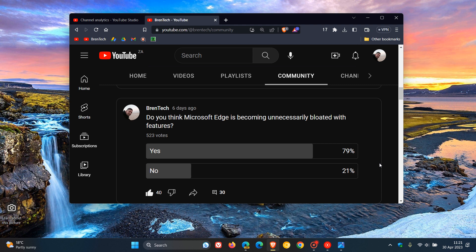The results of the poll don't surprise me. Personally, I do feel that Edge is becoming slightly bloated with new features. I have even called one or two videos 'Edge OS' because I feel that Edge is almost becoming its own operating system, with a lot of new features rolling out by default to the browser.